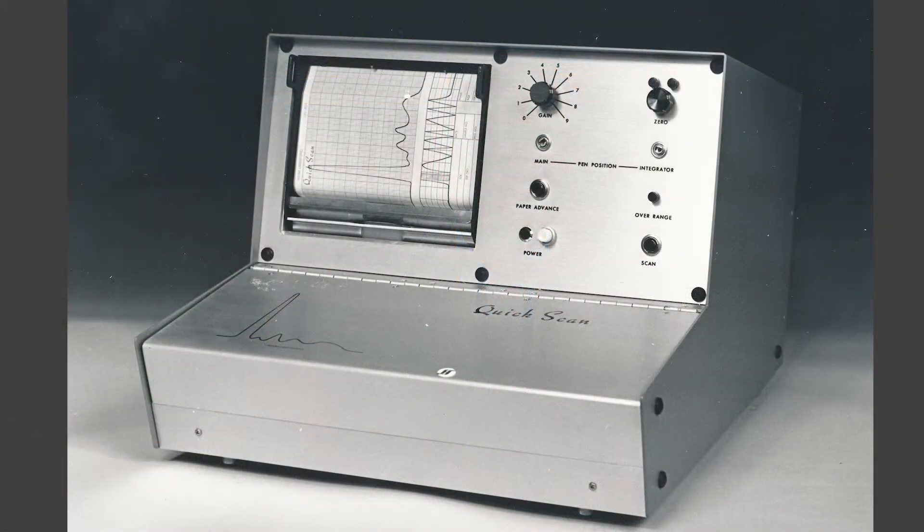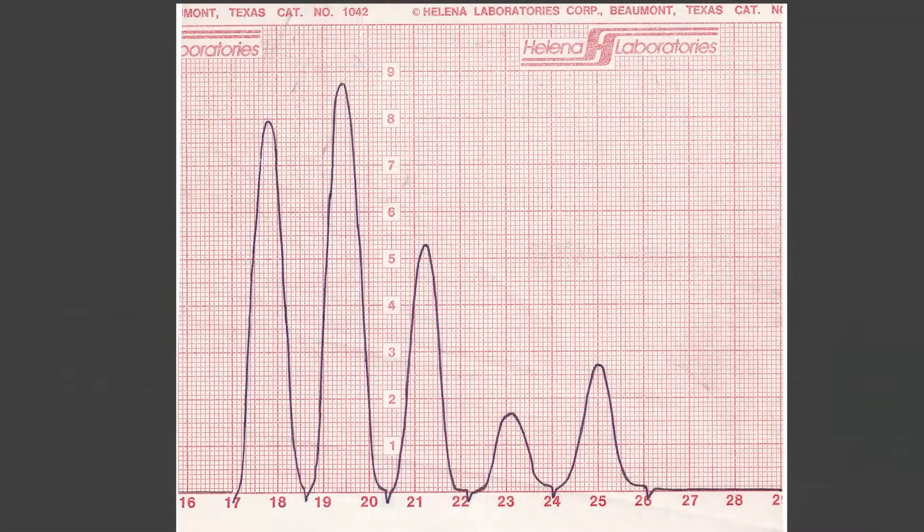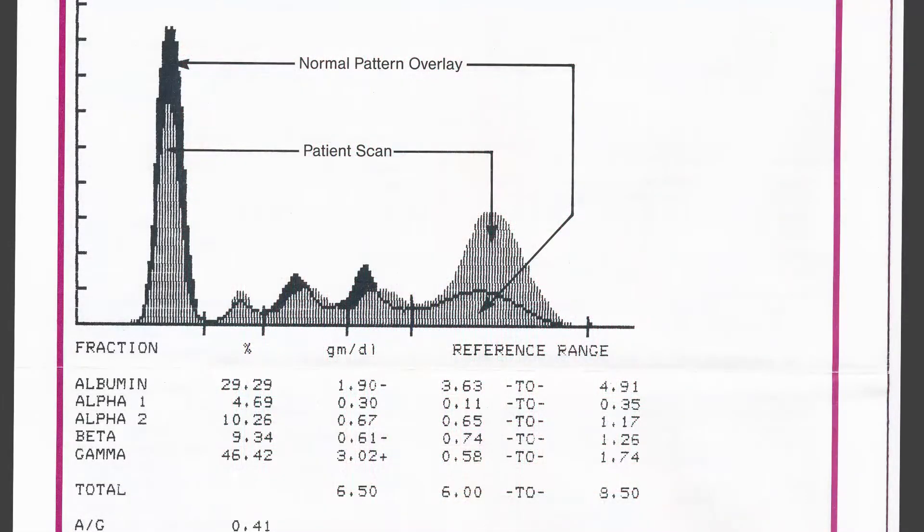Hi, I'm Tipton Goliath. In 1984, Helena revolutionized electrophoresis reporting when we made the jump from cutting and pasting tracings to printouts on a personal computer. It was a new day.